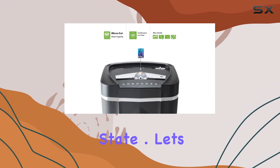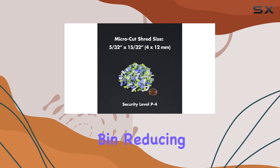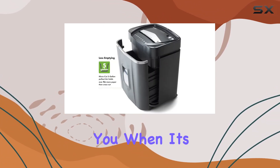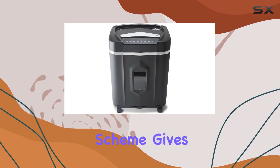Let's talk about convenience. This shredder comes equipped with a spacious 5.0 gallon pullout bin, reducing the frequency of emptying it. The LED indicator lights alert you when it's time to empty the bin, making maintenance a breeze.